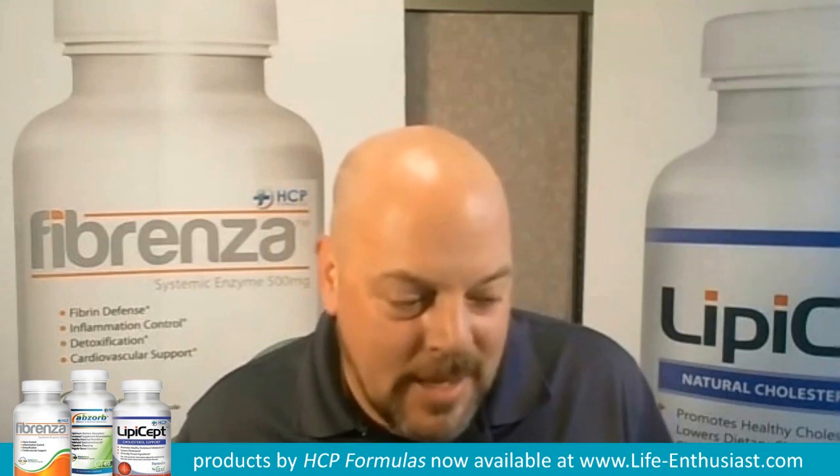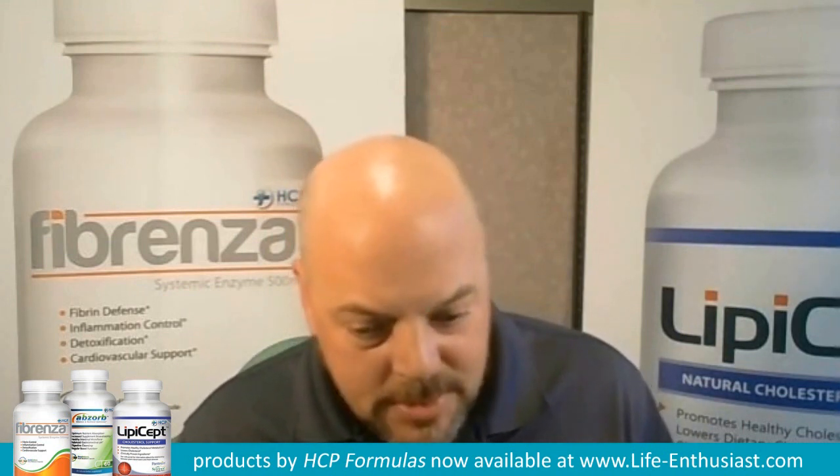So what I hear you telling me is that Absorb will pay for itself in gold, because as soon as you start taking it, everything that follows it is going to be utilized at a better rate. Yep, very much so. Would you stay on it constantly? Would it be like a forever supplement? Yeah, I think it can be, absolutely. Certainly it's not going to hurt to do it.